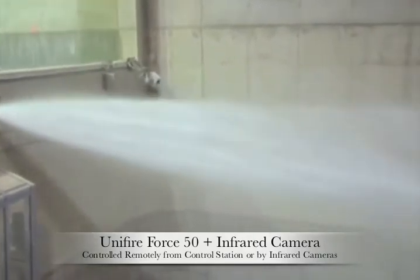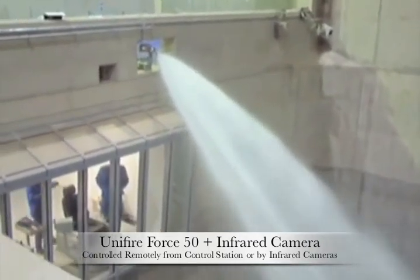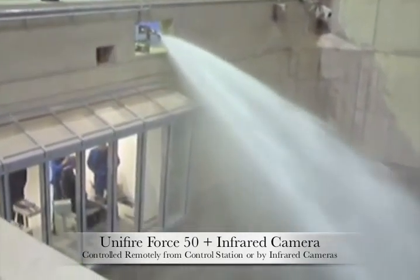The Force 50 water cannon depicted here is flowing approximately 1,600 liters per minute at 8 bars of pressure — that's 350 gallons per minute at 120 psi.